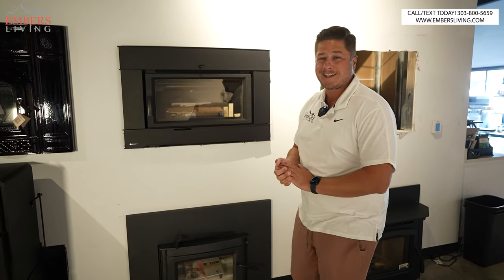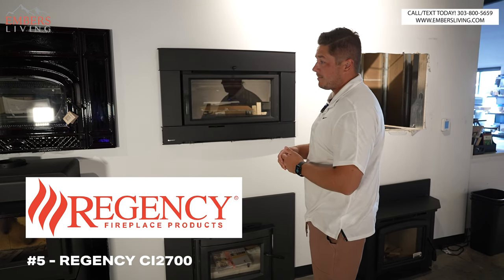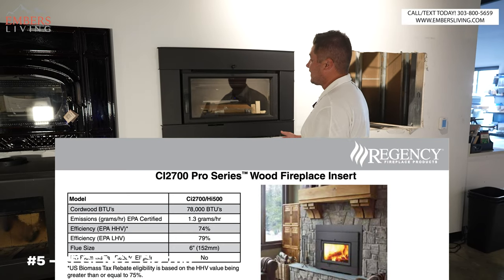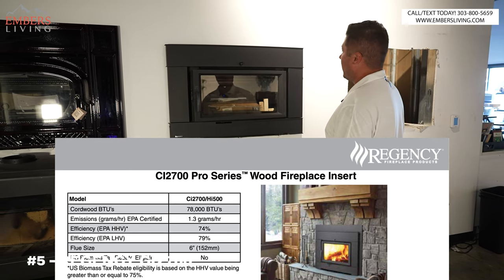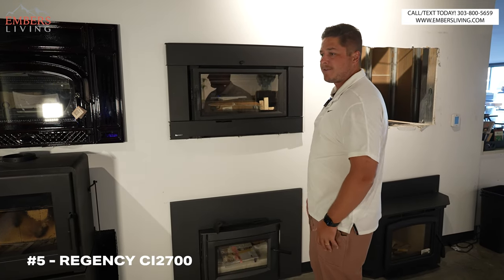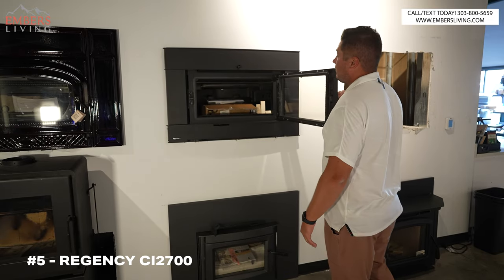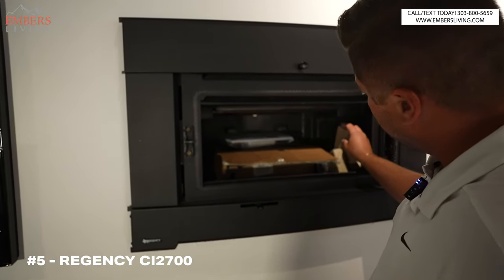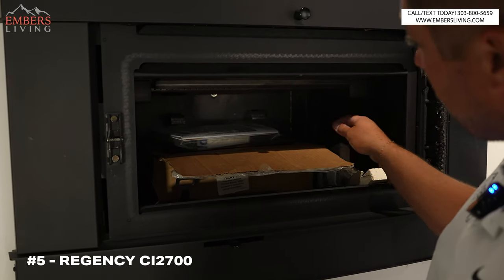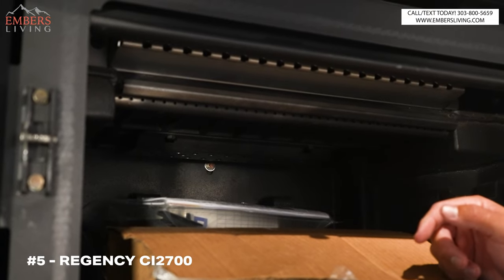Coming in at number five is the Regency CI 2700 series. The brand Regency is made up in Canada — they're known for their wood burning products and they make a plethora of wood burning inserts. The CI 2700 series is one of their biggest ones, giving us these nice flush clean lines with a more modern contemporary look, though you can order the same firebox in a traditional look. Our fire bricks line the sidewalls, but it's using a re-burn technology — you can see these re-burn tubes up in here, so the fire hits the re-burn area and re-burns to create efficiency.